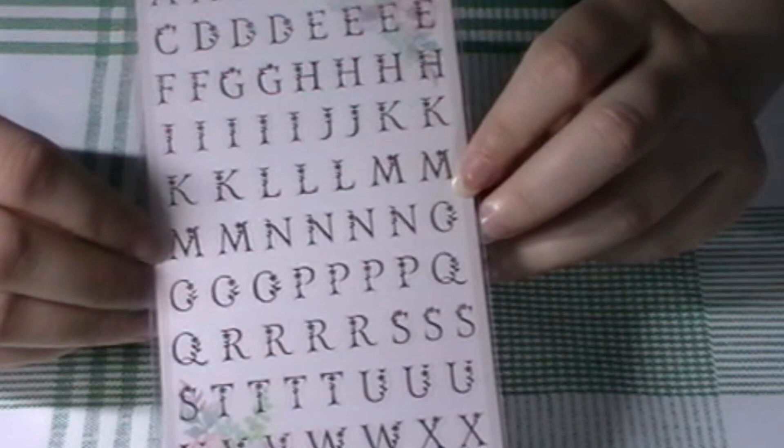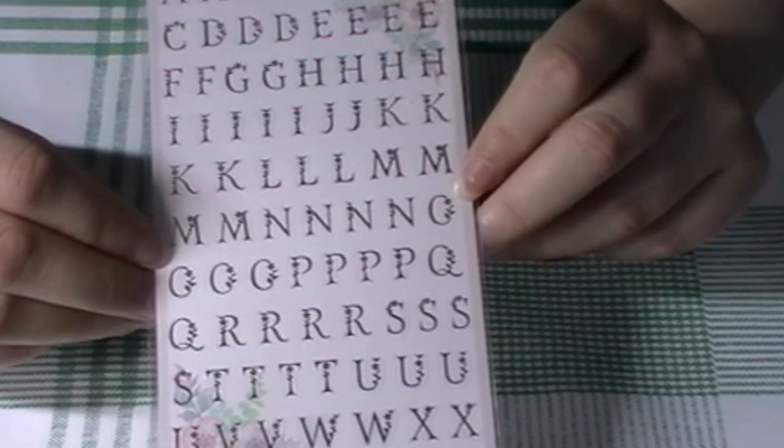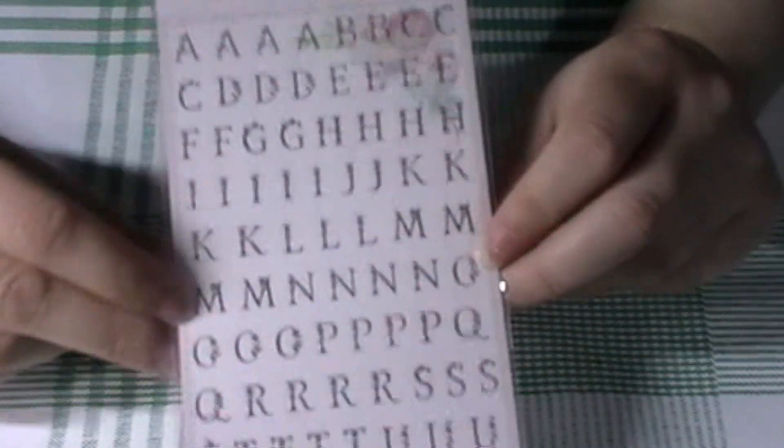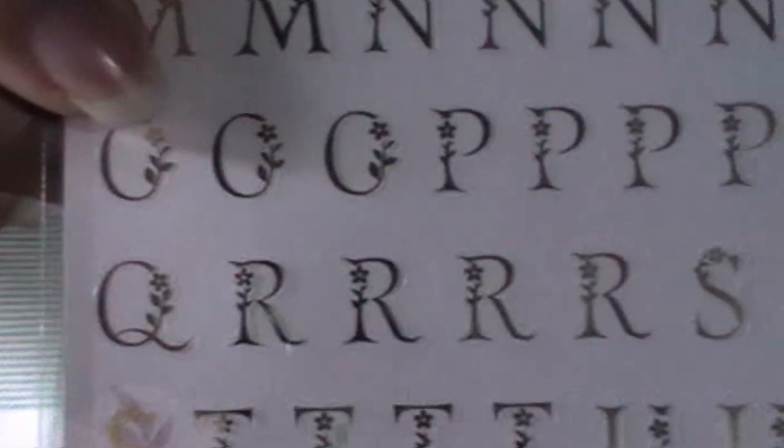Next are these — they're all foil alphabet stickers. I got these on a whim because I'm terrible at using them without wasting them. Once you get rid of all the vowels, you're kind of doomed, so I'll have to plan these out very carefully for titles. But I really liked that they were gold and that they had tiny, tiny floral designs on them. So I got myself one sheet of those.